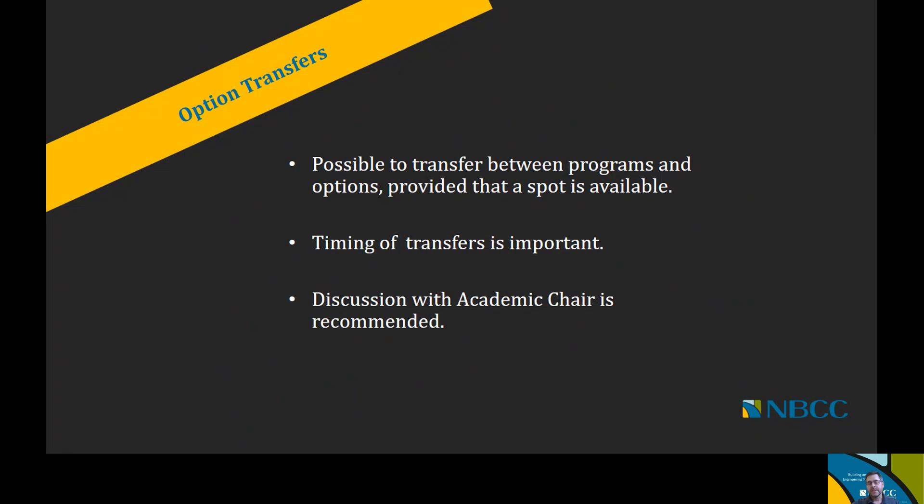One thing that's very important to know is that there's the possibility of transferring between different options. Many people applying for programs in this area are often challenged with which option to pick — should I take architectural, building systems, or highway municipal? It can be a very daunting choice. As you progress through the application process, you will be asked to pick a particular program area. But once you start studying with us at NBCC, it is possible to transfer between options as long as a spot is available in the option you wish to transfer to.